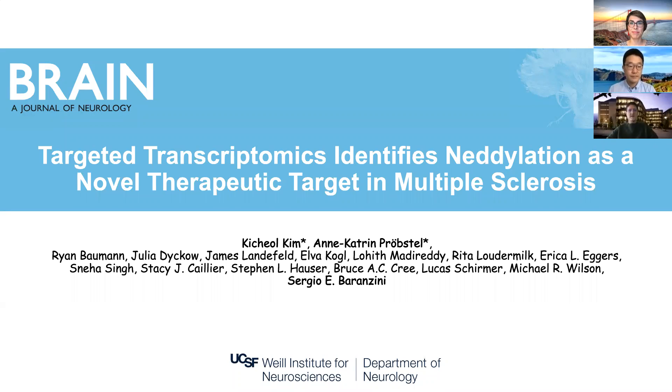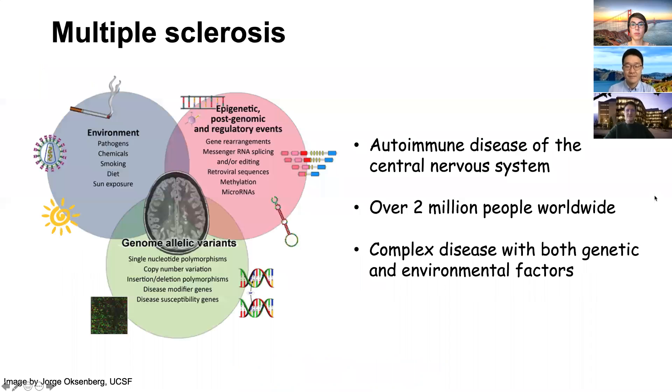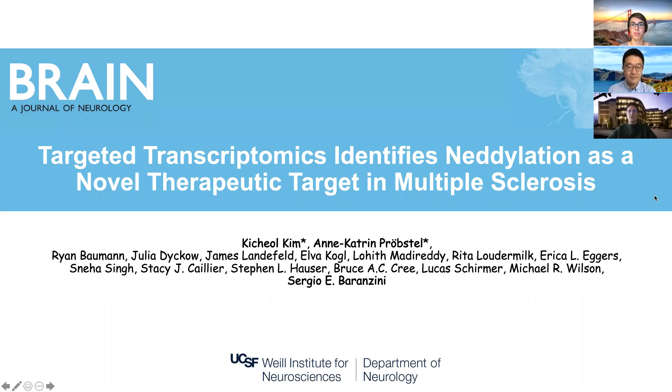Hello, my name is Sergio Baranzini and I'm here together with Kichel Kim and Ann-Katrin Probstel from UCSF. On behalf of all co-authors, we're really excited to present a brief summary of our work on targeted transcriptomics, which identifies neddylation as a novel therapeutic target in multiple sclerosis.